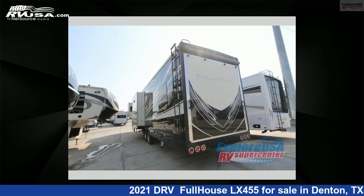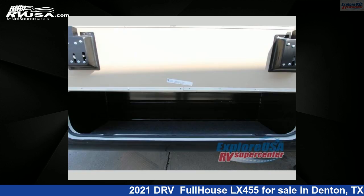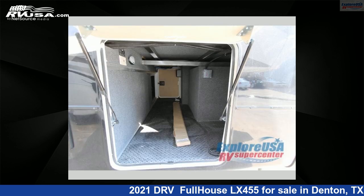This new DRV is 44 feet 0 inches in length and features four slide-outs, sleeps four, and 100 gallons fresh water capacity. The floor plan layout of this toy hauler features a bath and a half, front bedroom, kitchen island, and two entry and exit doors.